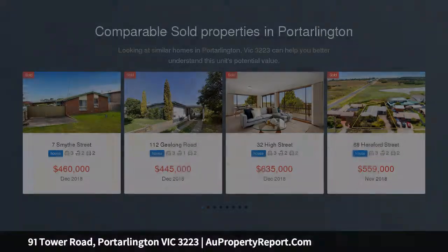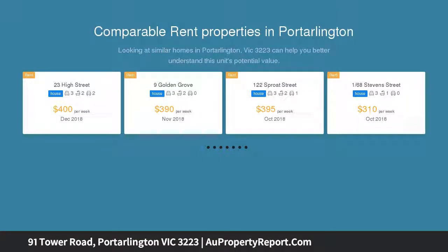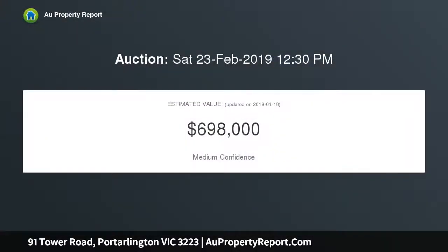For the first time since the 60s, this property will change hands to a new owner. The potential to develop STCA — a 615 sqm approx block — is an amazing opportunity.